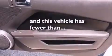Also included are a passenger side vanity mirror, complex reflector halogen headlights, air conditioning, and this vehicle has fewer than 33,000 miles on the odometer.